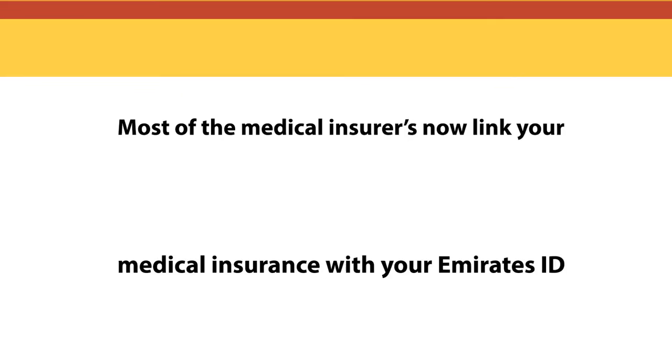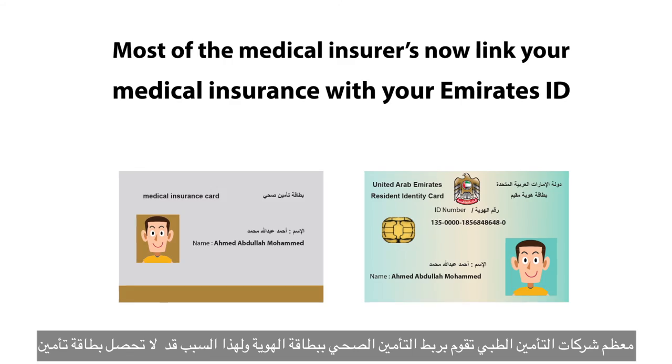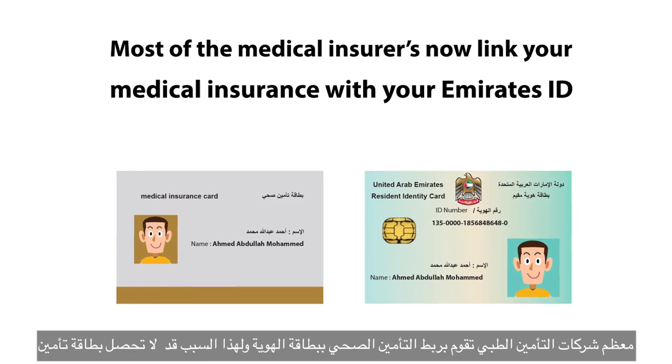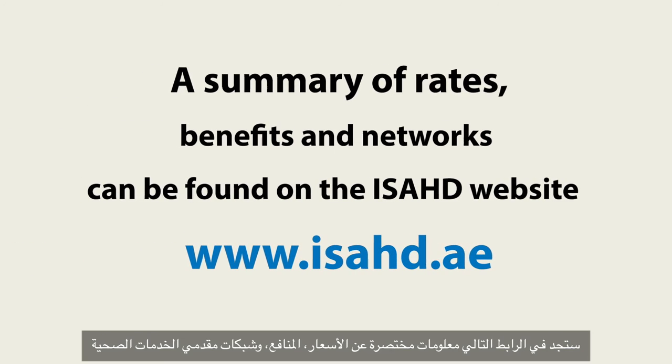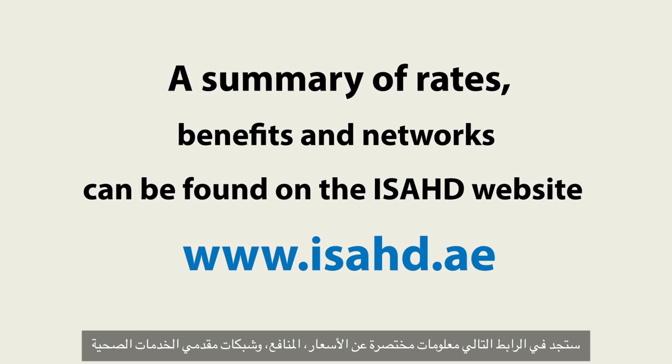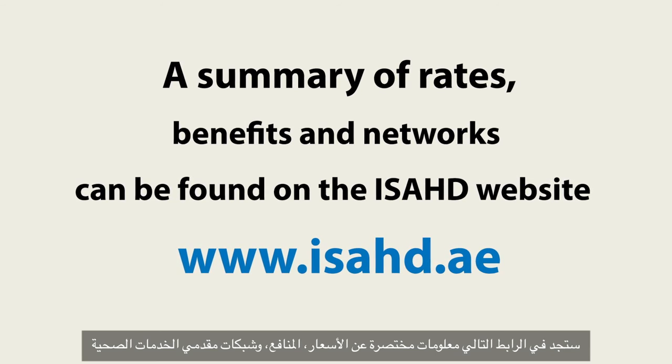Most medical insurers now link your medical insurance with your Emirates ID, so you may not be given a physical medical card. A summary of rates, benefits and networks is linked to www.issad.ae.